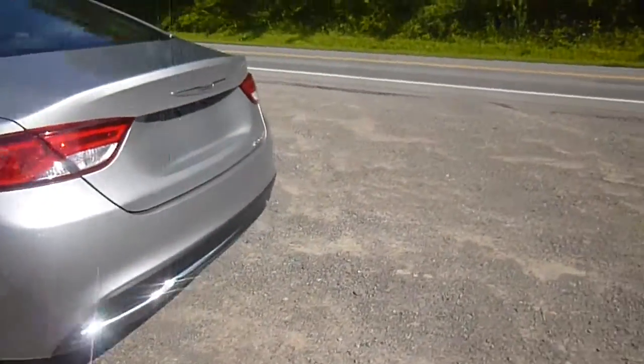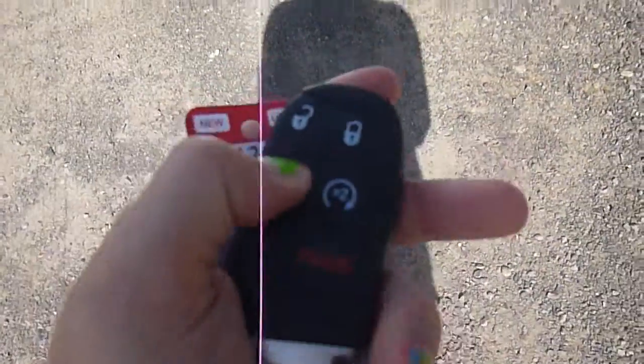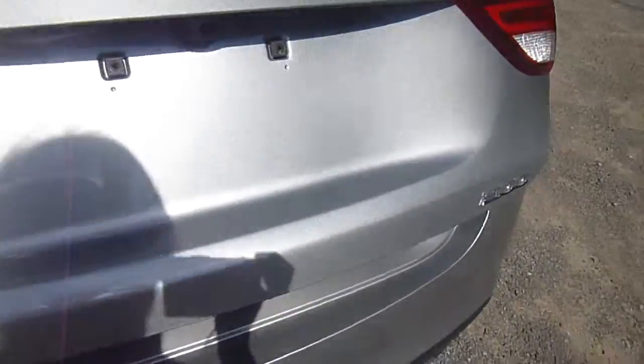Let's head over to the back here. You'll see there's a backup camera right there. If you take a look at your key, there's a button to pop open the trunk — you just press it two times. Tons and tons of room in the back here.